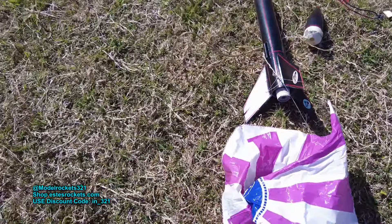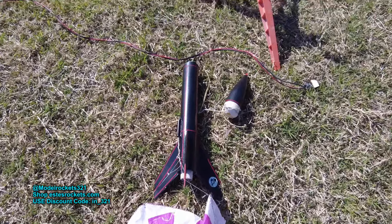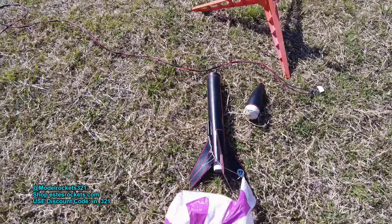Put that code in and be sure to pick up engines, motors, rocket kits, T-shirts — anything they got. They got all kinds of stuff over there. Estes. Model Rocks321.